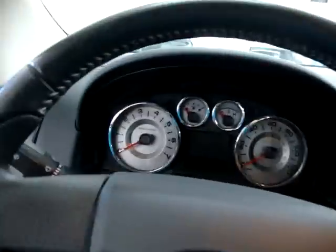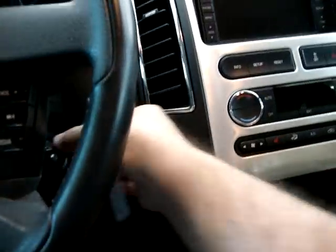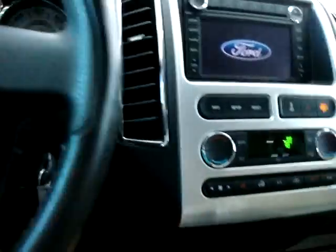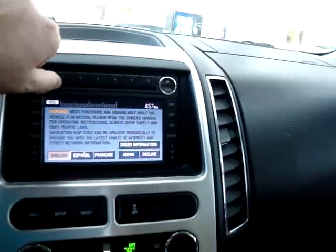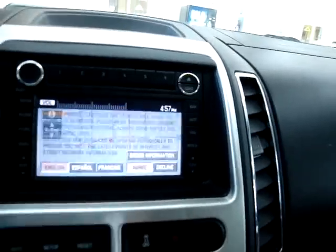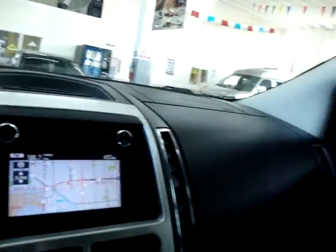We've also got curtain side airbags, and in just a moment I'm going to start it and show you the other options such as the navigation, the power tailgate, and all that good stuff. Okay, let's go ahead and get it started. There is a touch screen as you can see, and there is navigation. Let's go ahead and show you the beautiful panoramic moonroof.